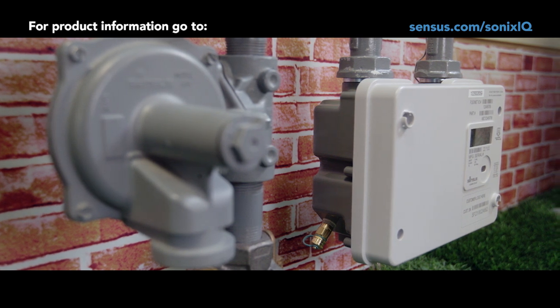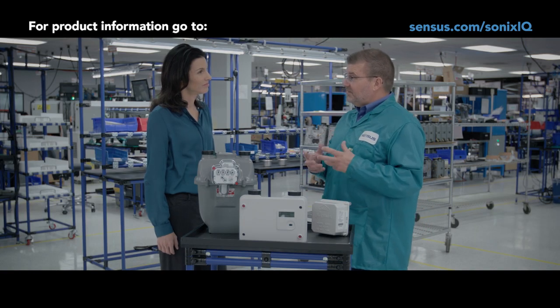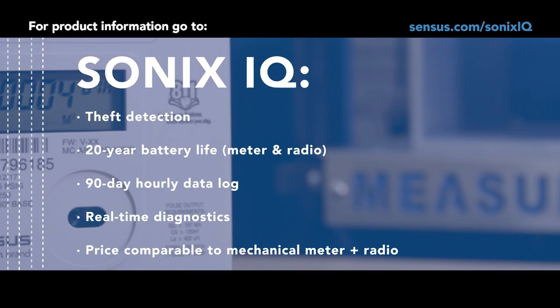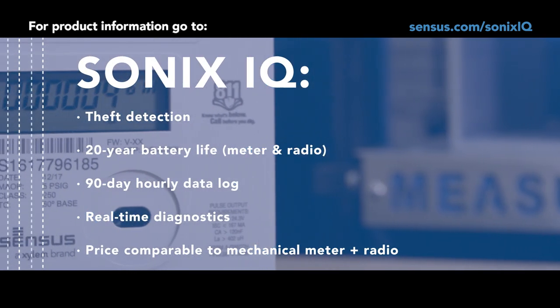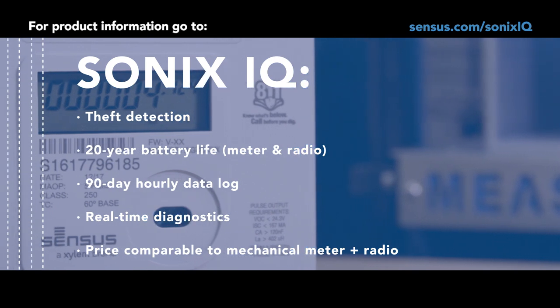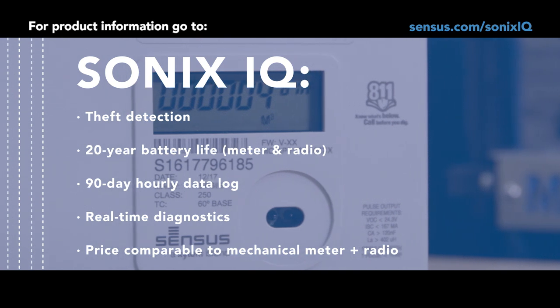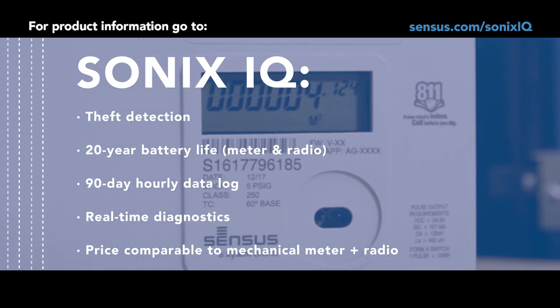Keep in mind that it is still a meter with a whole host of features built into it. Some of those features include theft detection, 20-year battery life, 90-day hourly data log, and a whole host of health checks and diagnostics continuously monitoring the health of the meter.